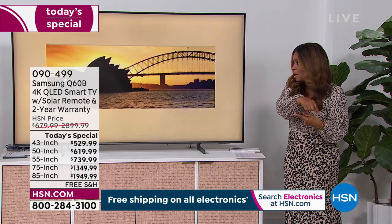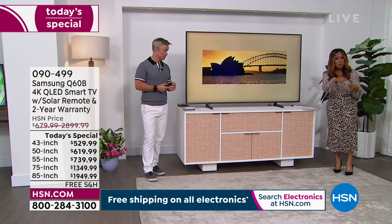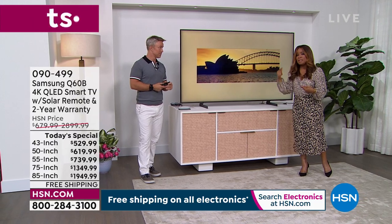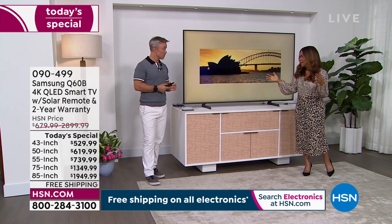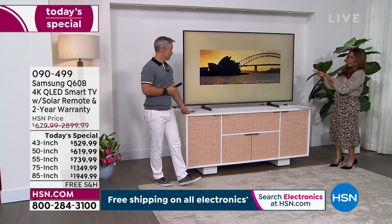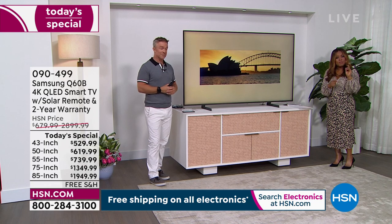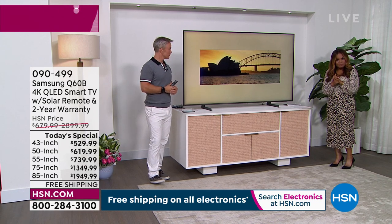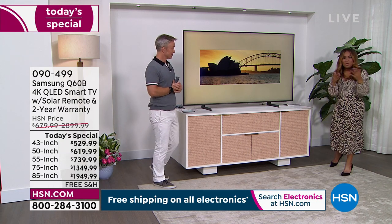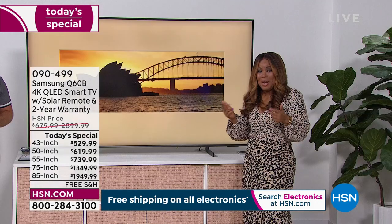We sold out of the 65-inch about 10 minutes ago, and we're about to lose the 50-inch. If you want the 50-inch, go to the phone lines. Don't forget how affordable we've made this with FlexPay and free shipping and handling. I have an average-sized car — I can't get anything in it. Even with the roomiest SUVs, you're not getting this TV in your car. We will deliver it to you. If you're buying this TV, I'd love for you to call in with a testimonial.